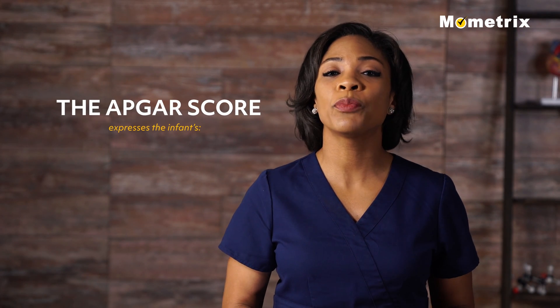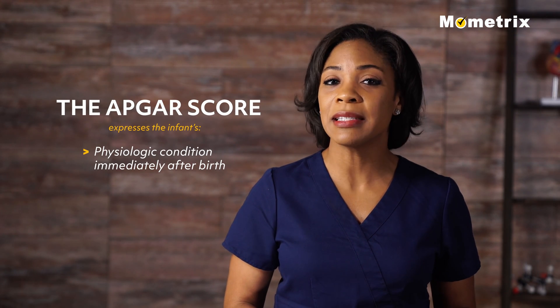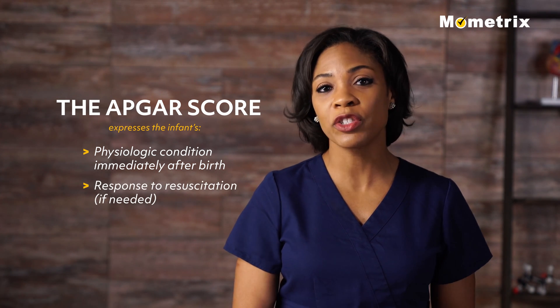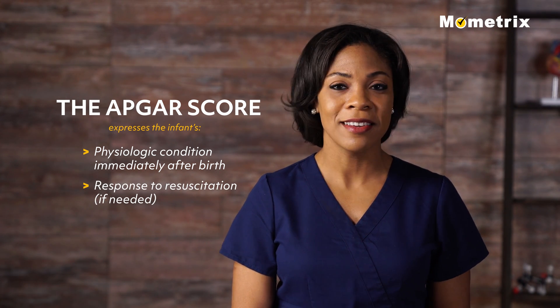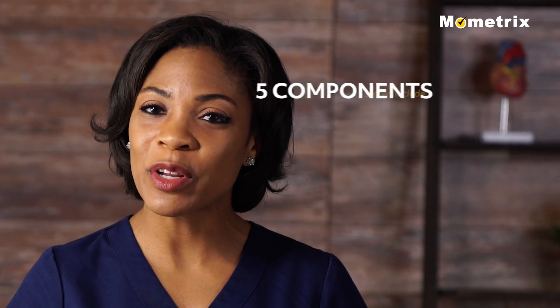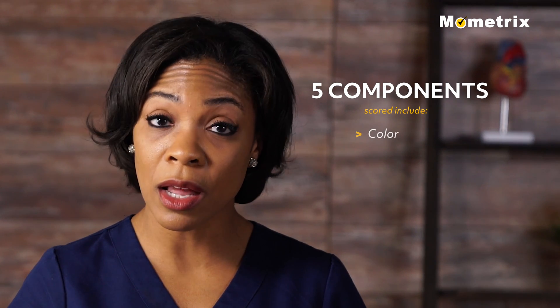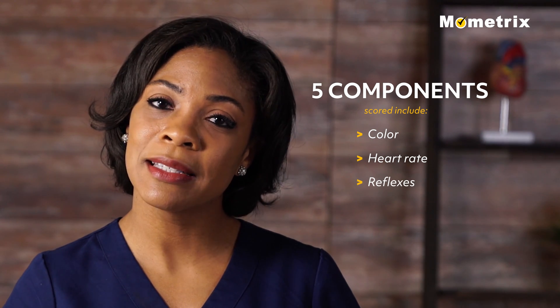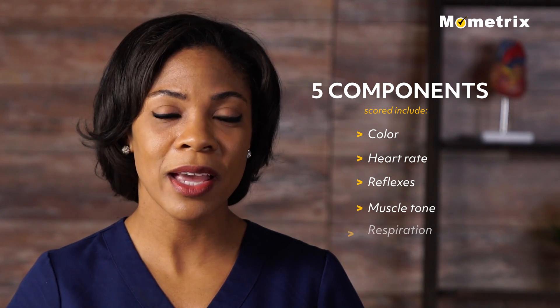The Apgar score expresses the infant's physiologic condition immediately after birth and the infant's response to resuscitation if needed. Remember, the 5 components scored include color, heart rate, reflexes, muscle tone, and respiration.